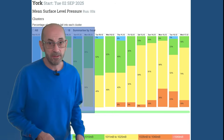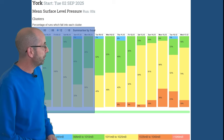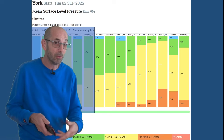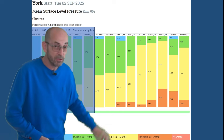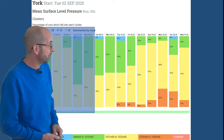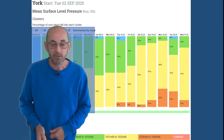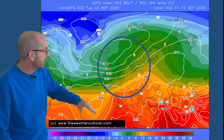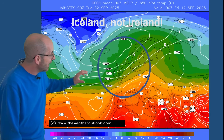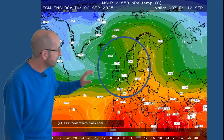The mean surface level pressure data table for York gives some clues — through the first few days there's lots of green in the columns, runs dominated by low pressure, plus a fair amount of yellow indicating runs close to or slightly above average pressure. As we head through the second week, the amount of yellow increases and some orange returns, indicating runs strongly dominated by high pressure. This suggests the chance of drier periods could well be increasing through the middle and second part of the second week. The GFS snapshot for Friday the 12th of September shows high pressure to the south/southwest and low pressure close to Ireland — the ECM ensemble similarly shows high pressure near the Azores with the Atlantic pushing across the UK.